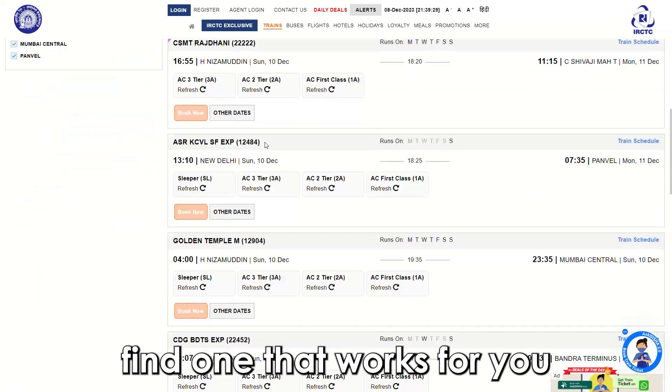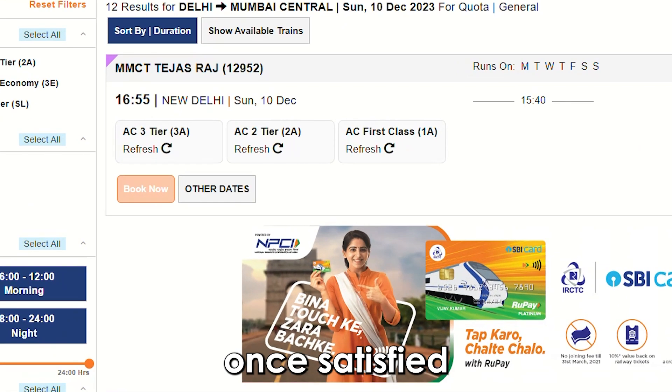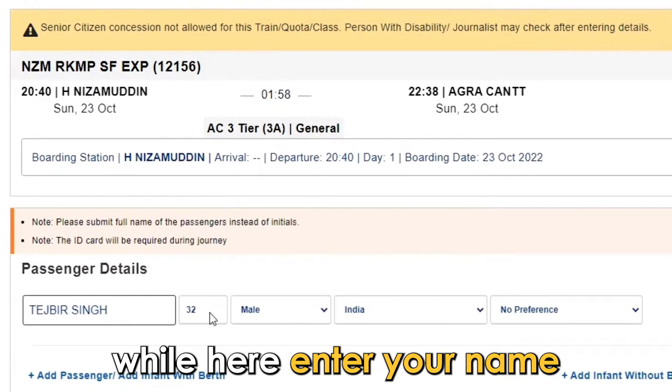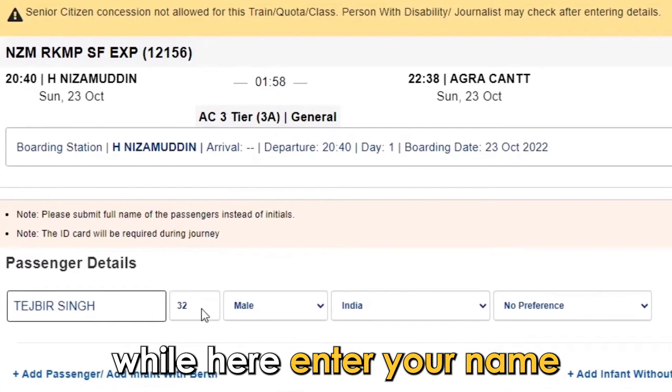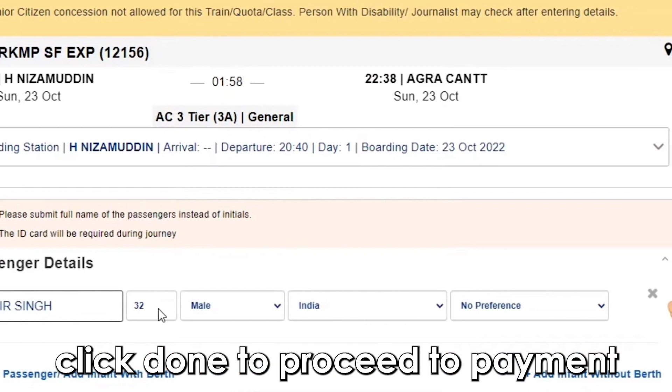Find a train that works for you and click the class type to select it. Once satisfied, click 'Book Now' to reveal a reservation page. While here, enter your name, age, gender, and preference. Click 'Done' to proceed to payment.